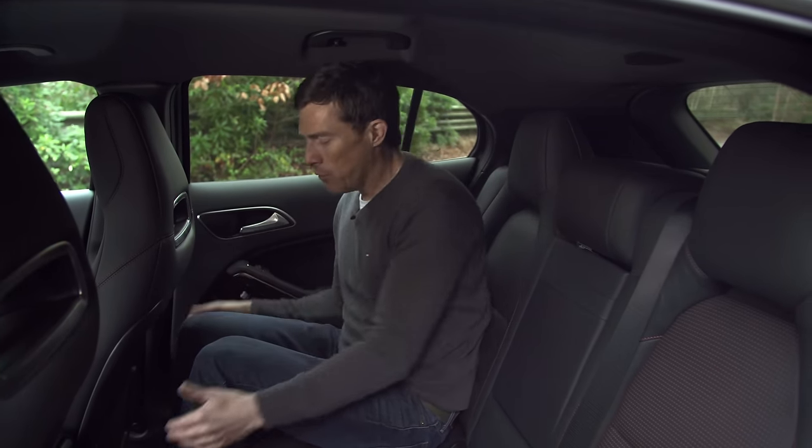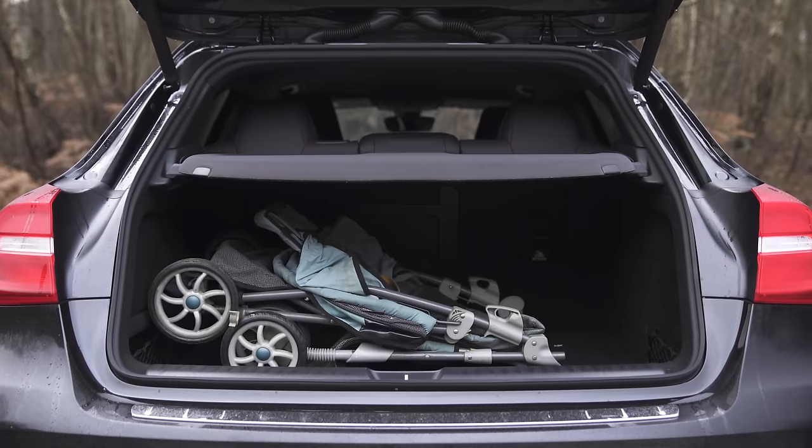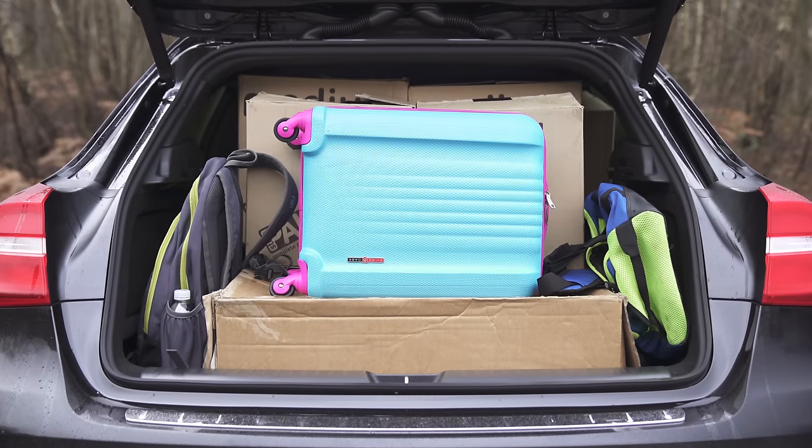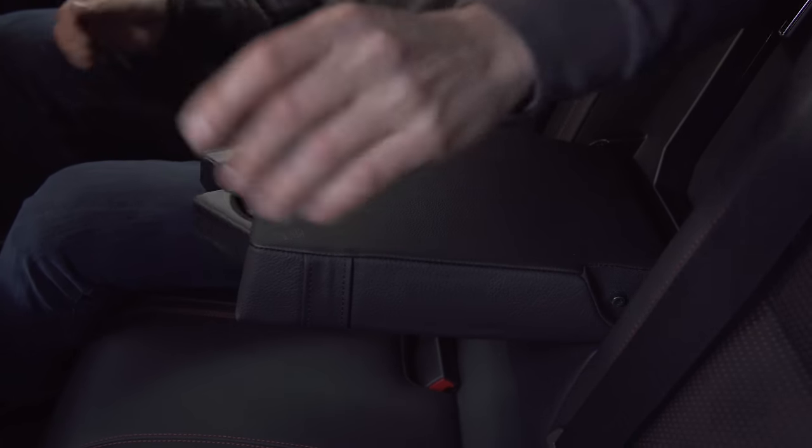Another slight issue is that the foot wells are pretty small and the body is pretty narrow, so it's not that great for carrying three people in the back at once — a BMW X1 is way better. If you click up there you can watch our detailed practicality review and see what it's like with three people in the back, how easy it is to fit a child seat, and just how much stuff we could fit in the boot.